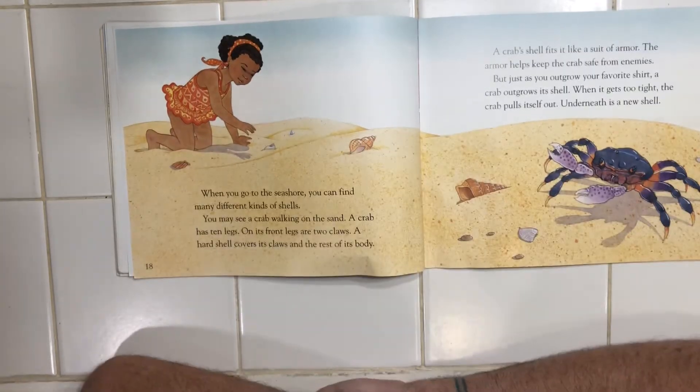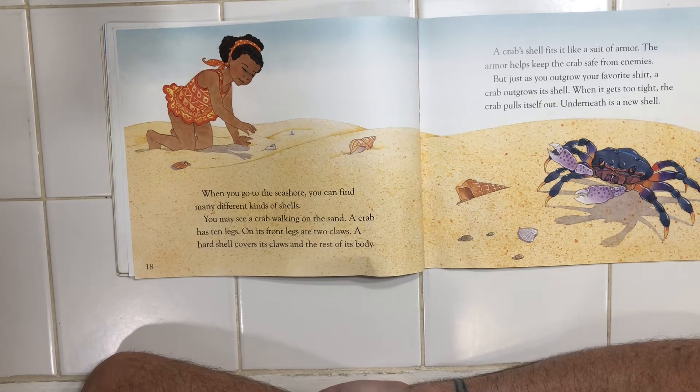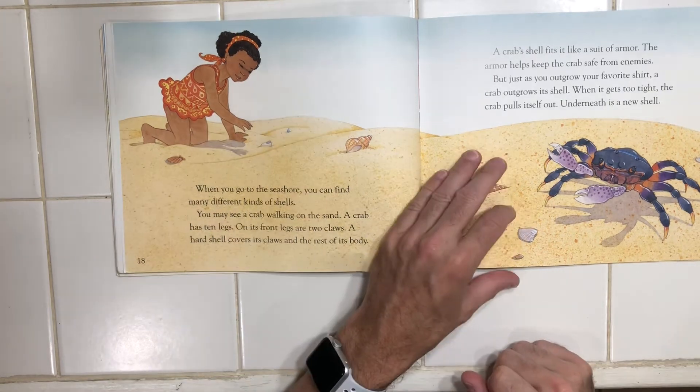When you go to the seashore, you can find many different kinds of shells. You may see a crab walking on the sand. A crab has ten legs. On its front legs are two claws. A hard shell covers its claws and the rest of its body. A crab shell fits it like a suit of armor. The armor helps keep the crab safe from enemies. But just as you outgrow your favorite shirt, a crab outgrows its shell. When it gets too tight, the crab pulls itself out. Underneath is a new shell.